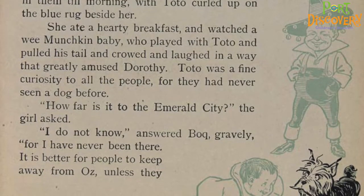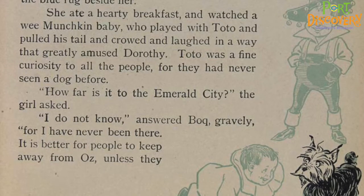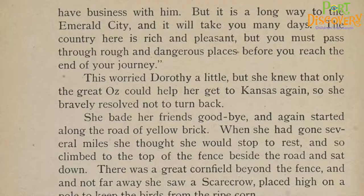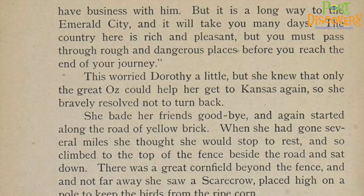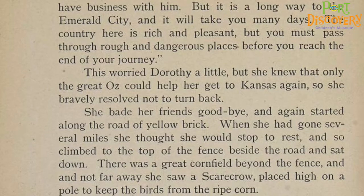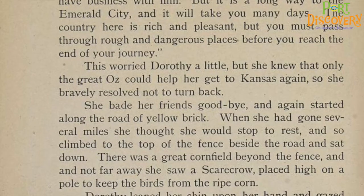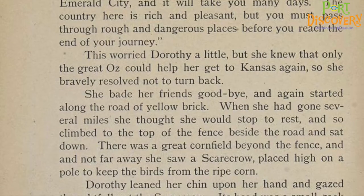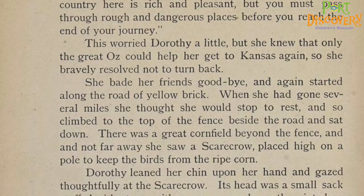'How far is it to the Emerald City?' the girl asked. 'I do not know,' answered Bach gravely, 'for I have never been there. It is better for people to keep away from Oz unless they have business with him, but it is a long way to the Emerald City, and it will take you many days. The country here is rich and pleasant, but you must pass through rough and dangerous places before you reach the end of your journey.' This worried Dorothy a little, but she knew that only the great Oz could help her get to Kansas again, so she bravely resolved not to turn back. She bade her friends goodbye, and again started along the road of yellow brick.